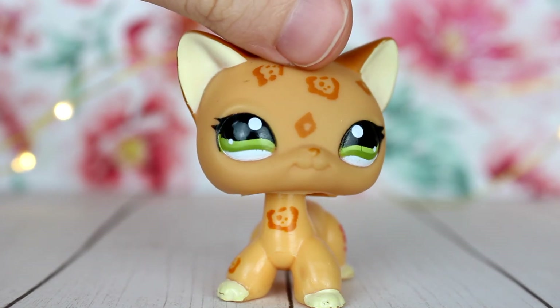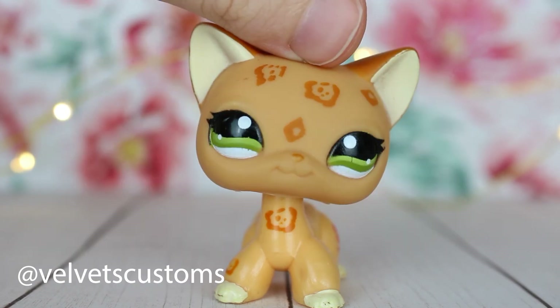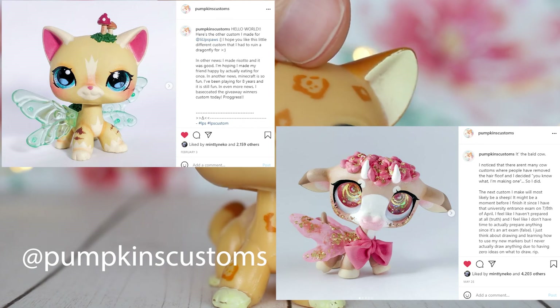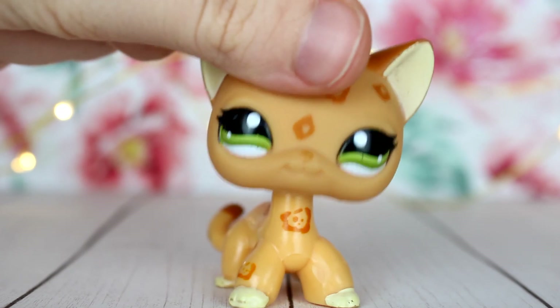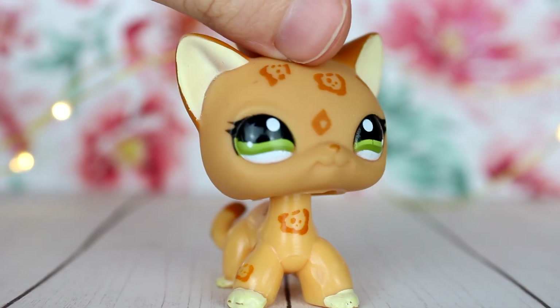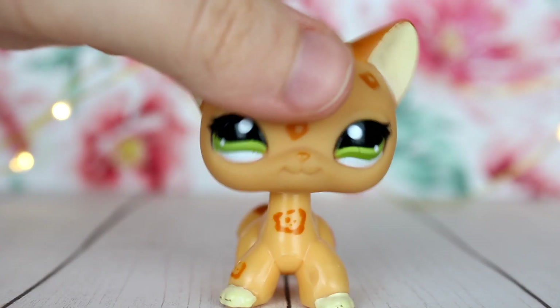Trend number six is wings again, but with Dragonfly Wings. It's pretty much the same idea as the butterfly wings — I've seen customizers like Pumpkin's Customs and Velvet's Customs do this. And as a bonus, when I was looking up photos I noticed people also do the same thing with Bee Wings, which is really cute because they're so tiny. I've seen Owl Talon Customs and Velvet Customs use the Bee Wings.